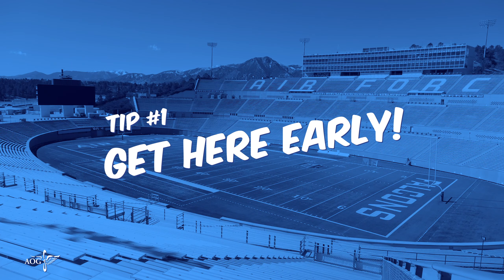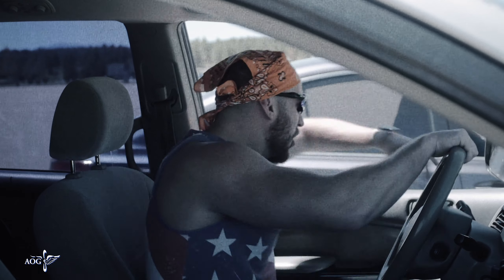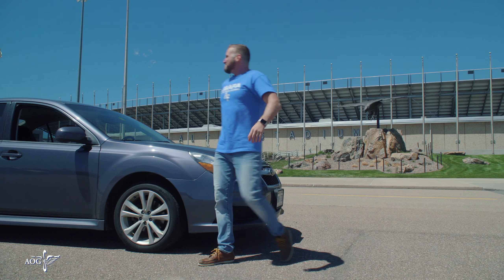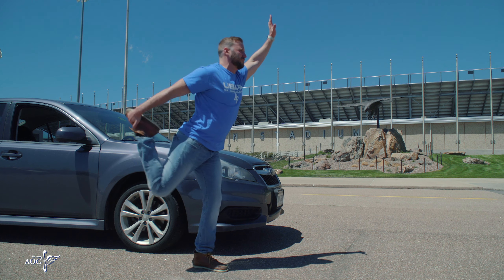First, get here early. The Air Force Academy's graduation is one of the most attended events of the year, with over 19,000 in attendance at Falcon Stadium. You'll want to make sure you have enough time to park and make it into the stadium before everything starts.